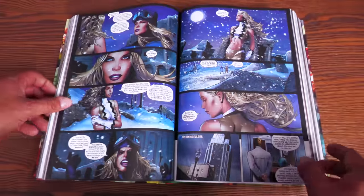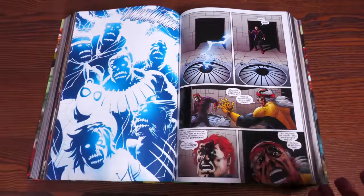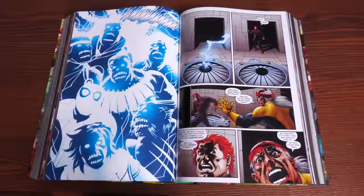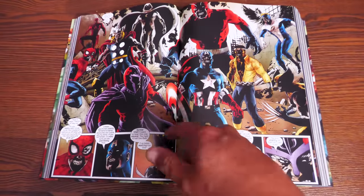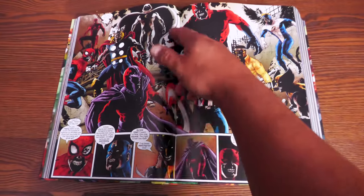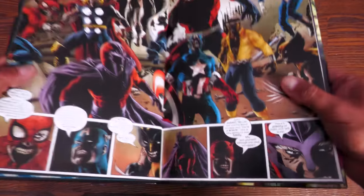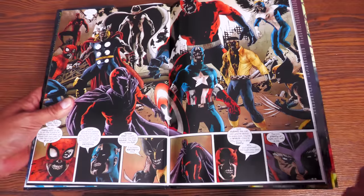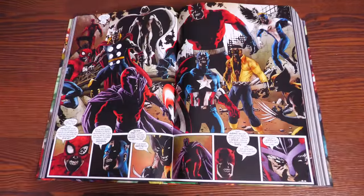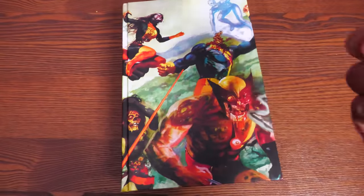The way the book lays open is really nice — the sewn binding helps a ton so there's no real gutter loss at all. This is the latest printing; the original printing had bad binding issues. Compared to my deluxe edition, which has some major gutter loss, this omnibus barely has any gutter loss at all. That sewn binding makes a real difference.